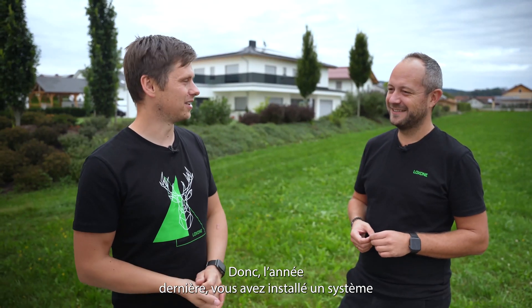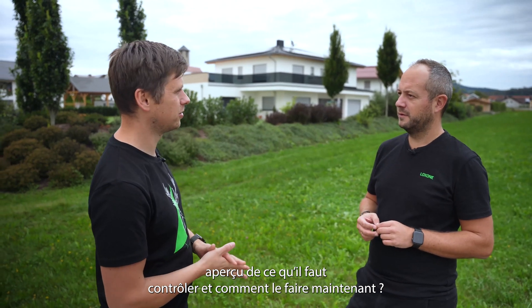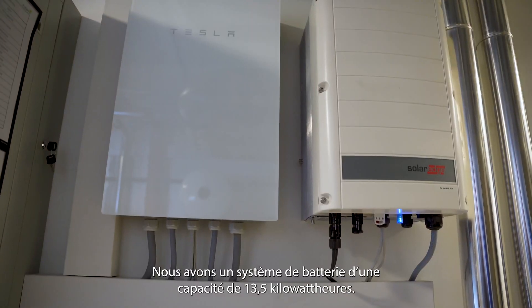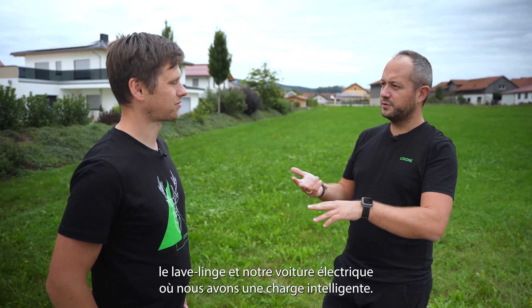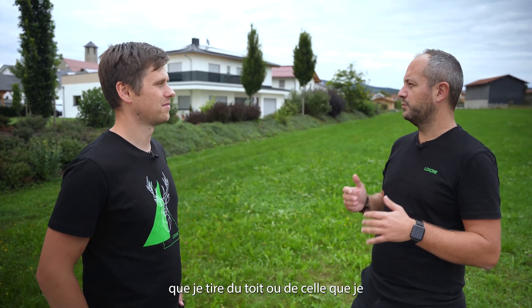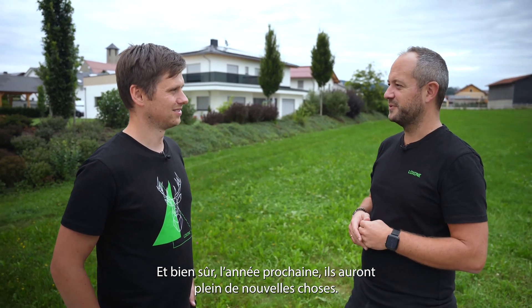Last year you installed a solar system and you're doing all the energy management with Loxone. A year ago we got the PV system on our roof — it has around 18 kilowatt peak of power. We got a battery system with 13.5 kilowatt hours of capacity. We are controlling warm water, the dishwasher, the washing machine, and our electric car with intelligent charging. I have different priorities, and based on the power I get from the roof or what I would normally put into the grid, I activate the different consumers. And of course there is a next release where there will be a lot of new stuff.